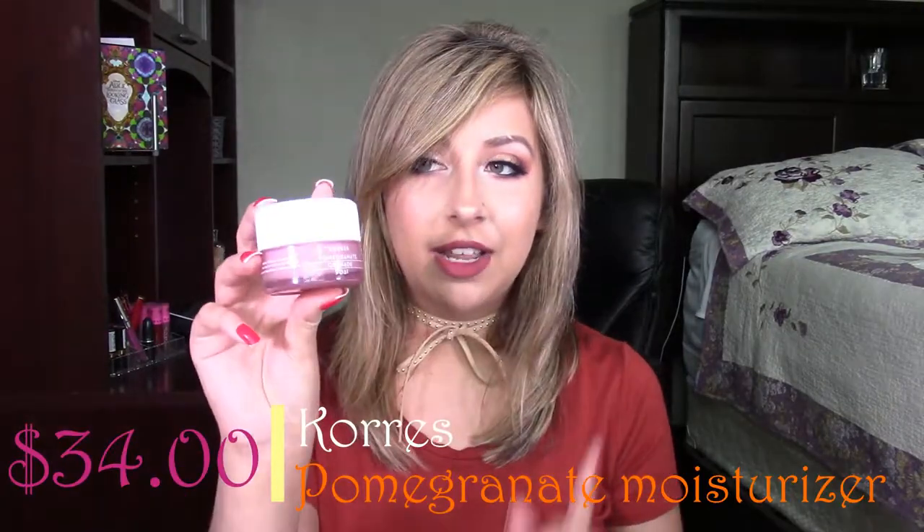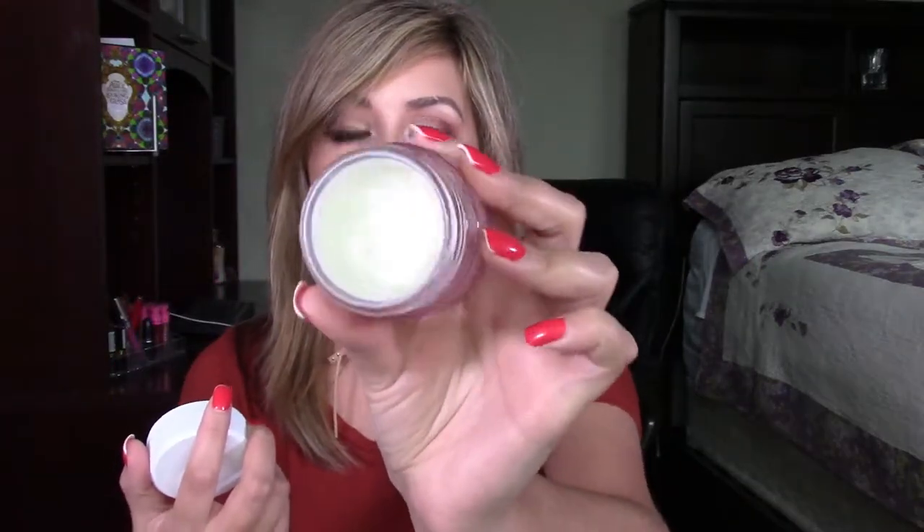The first product I'm going to talk about is the Corres Pomegranate Grenade Moisturizer. This is good for combination and oily skin types. It is $34, and I got it at Sephora. It's a cream gel-based moisturizer designed to minimize and decrease the appearance of redness. I've been using this for about a month now and I really love it. It smells like pomegranates, and you can use it as both a moisturizer and a primer. I have really oily skin, so this is just a bomb product for me.